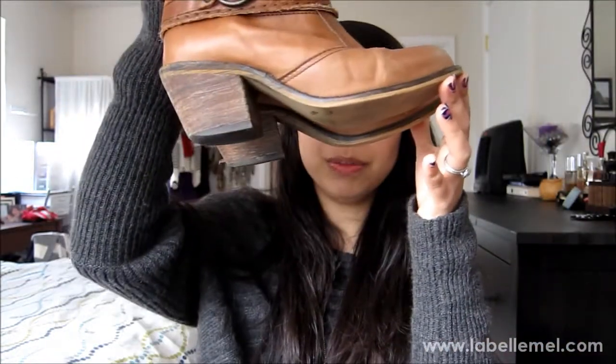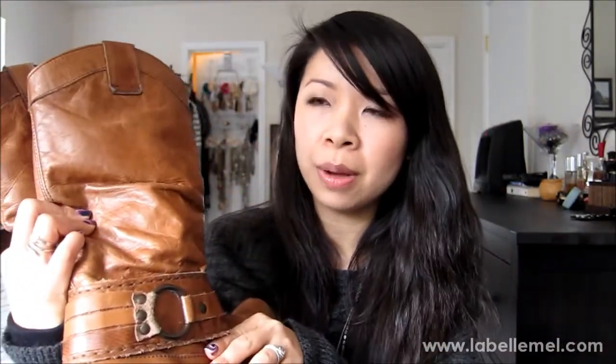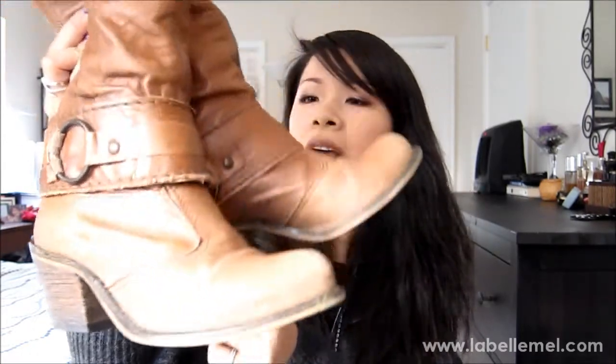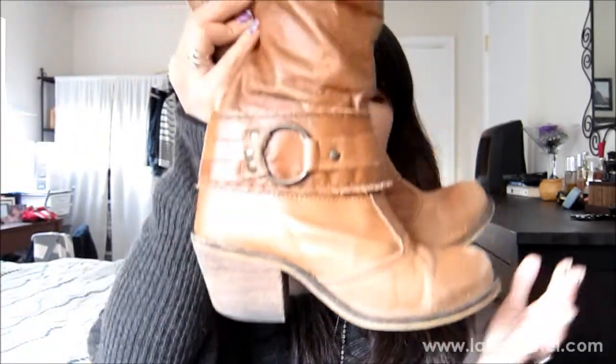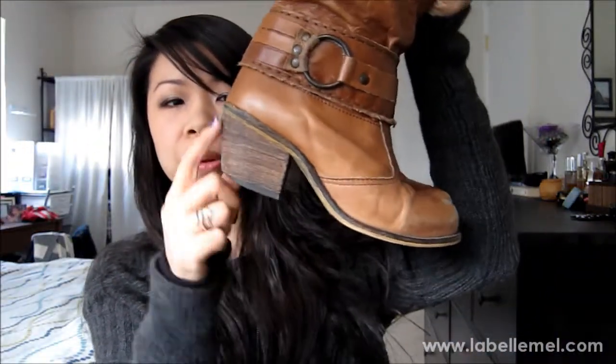Number two — my go-to shoes are these Steve Madden boots. They look kind of cowboy-ish; I saw them at DSW about a year ago and I've been wearing them non-stop in fall and winter. I've worn the heel down a bit, but I love them — it's a faded cognac color with a buckle. This is the heel I'd comfortably wear on weekends running errands.